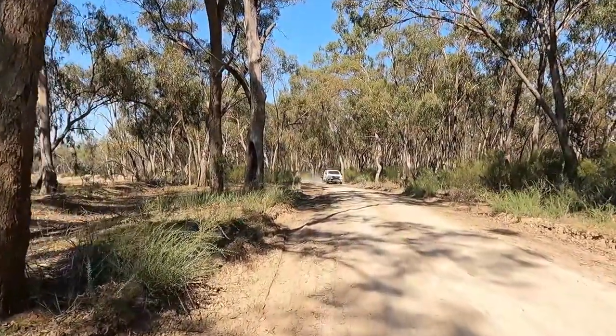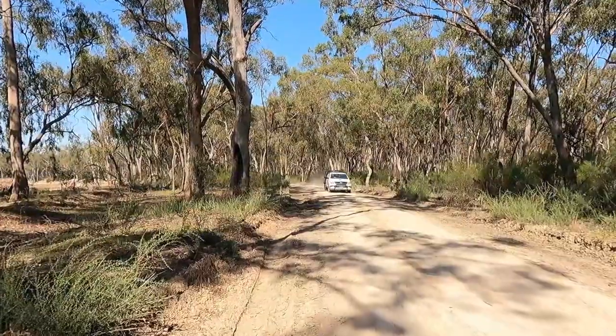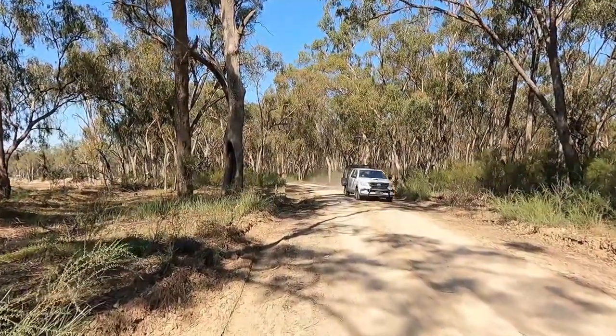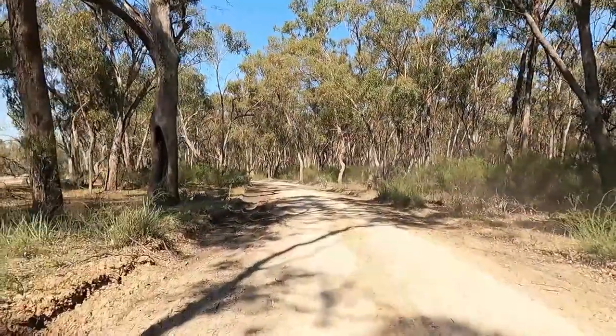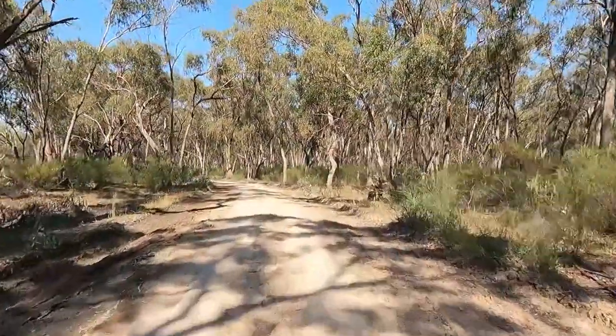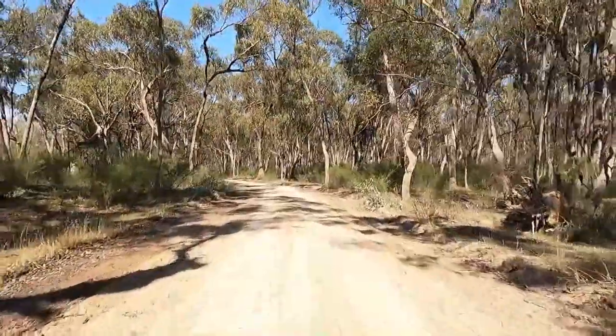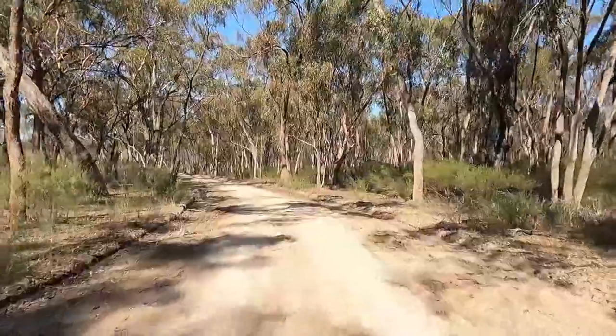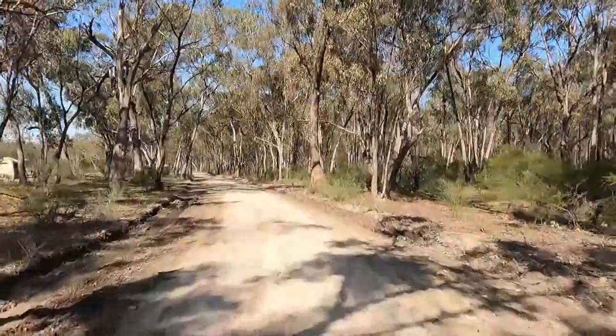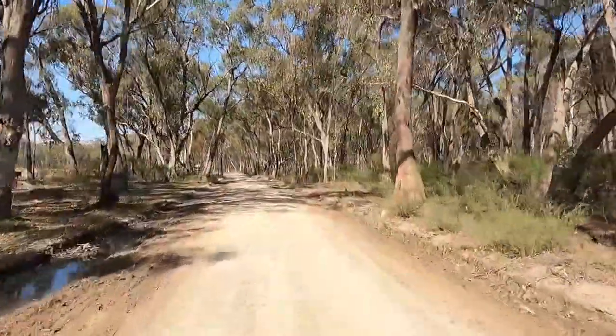I'll pull over here because just a little bit further up it's quite soft and slippery. We are driving around in a four-wheel drive and I know that we can get out of these areas, but sometimes it's easier not to get stuck.